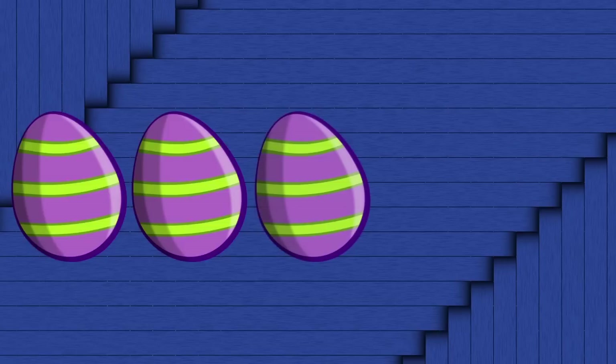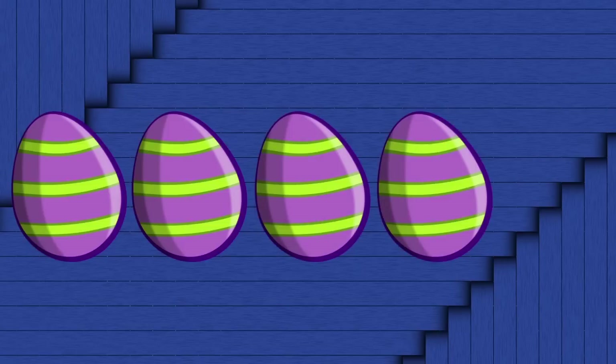Okay. Here we go. This egg has stripes. Stripes. Stripes. Stripes. Stripes. What do you think comes next — an egg with dots or an egg with stripes? Well, all of those eggs have stripes.